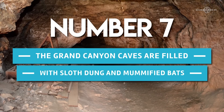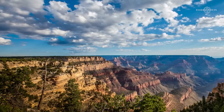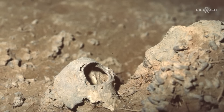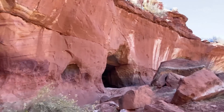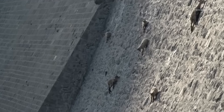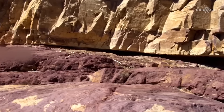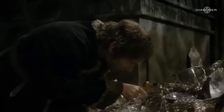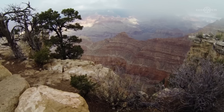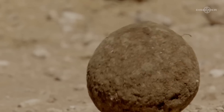Number 7: The Grand Canyon caves are filled with sloth dung and mummified bats. The majority of the limestone cliffs in the canyons have caves embedded in them. These caves hold several remains of plants and animals that give us an insight into the region's past during the Ice Age. The caves also vary in size, with some so narrow that entry requires going on all fours, while others are wide enough for a dance session. These caves have been the perfect habitat for animals such as birds, mountain goats, sloths, and sloth rats that went extinct long ago. Scientists found several dung balls scattered among the rocks in the cave, produced from pollen consumed by the animals.